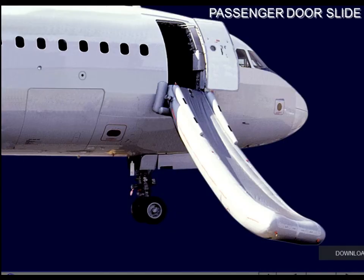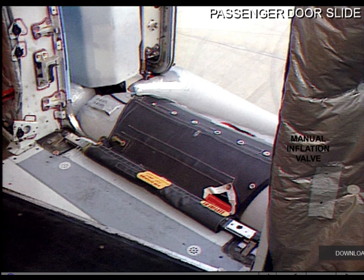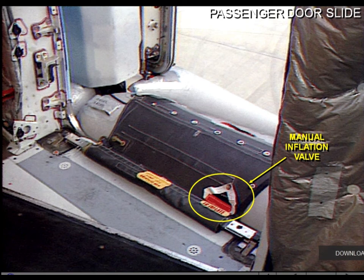The two forward and the two aft cabin doors are equipped with either a single-lane escape slide, as shown on the picture, or a slide raft. The inflation and deployment is automatically initiated when the cabin door is opened in the armed mode. Should the escape slide not inflate automatically, the red manual inflation handle, located on the right-hand side of the girt bar, must be pulled.